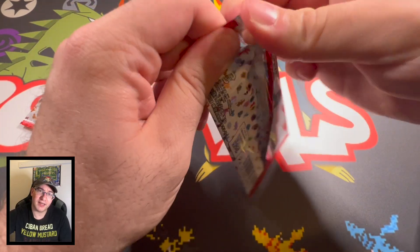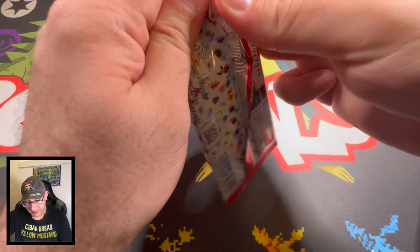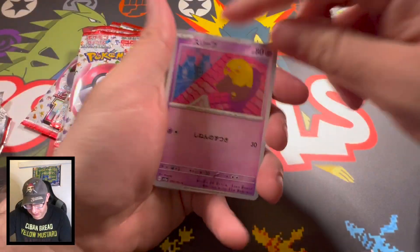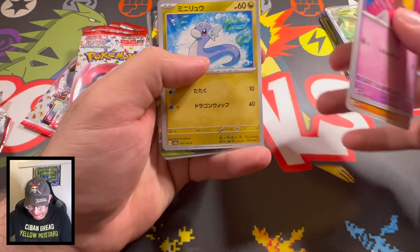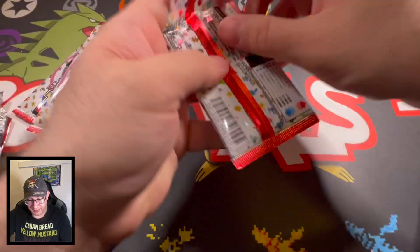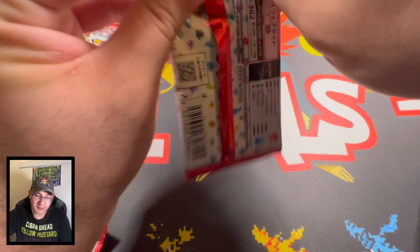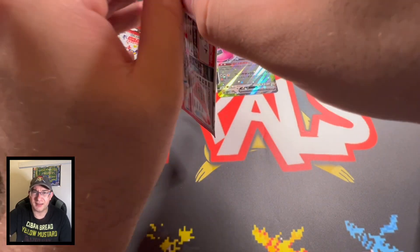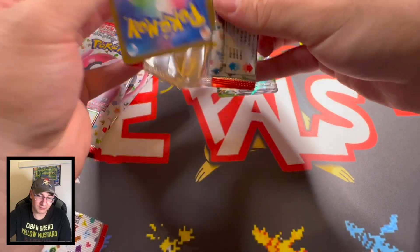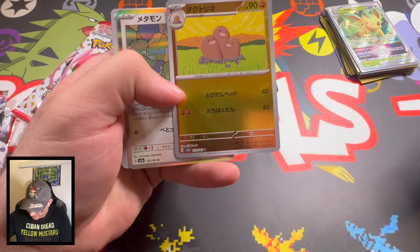I might open up a couple packs of Pal Day Evolved too — you'll also see those in this video. I haven't opened Japanese packs in a while! Let's go ahead and jump through here and see what we end up getting. Diglett, Dratini, Wigglytuff EX — and that's it. All right, let's jump into the next pack. We're hoping for the Mew two — I'm not a huge fan of the Charizard artwork, we'd probably end up trading that away.